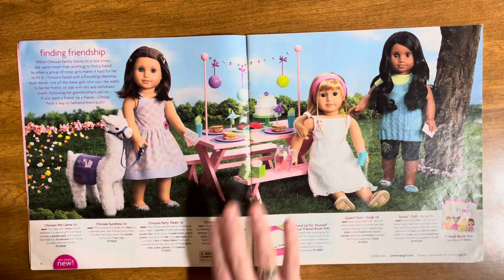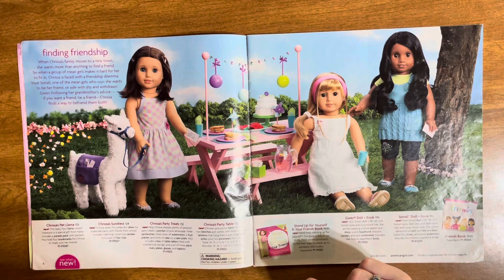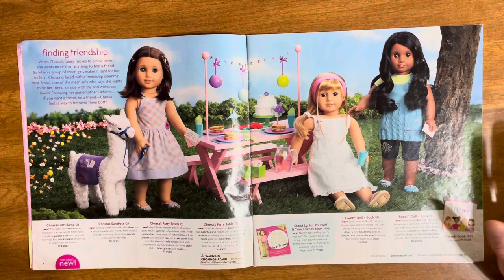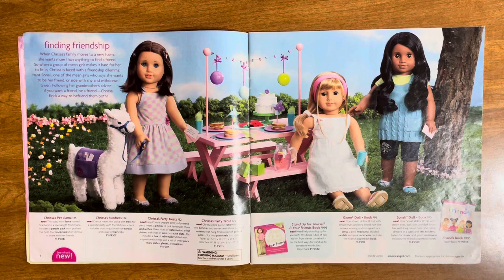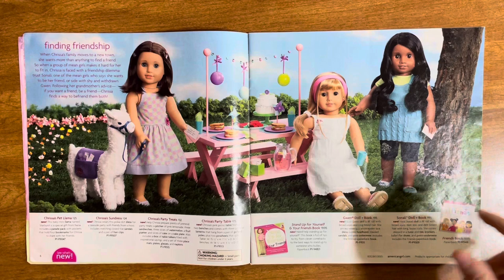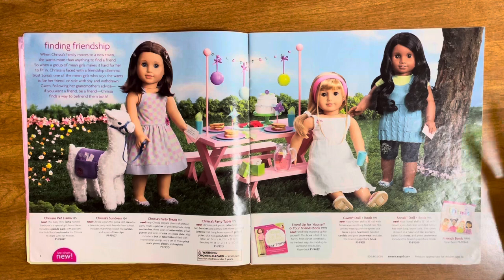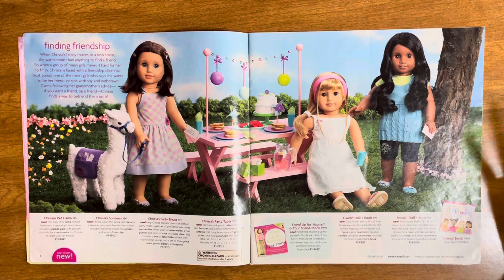Of course we have Gwen and Sonali. I wanted Gwen so bad as a kid and I have no idea why — I just thought she was really cute. Sonali is one of the most expensive dolls on the market now, and this was the introduction of the Sonali mold, hence the name. It was a big deal in this era of American Girl because it was a new face mold — back then there was only the Addy mold, the Josefina mold, and the Classic mold.